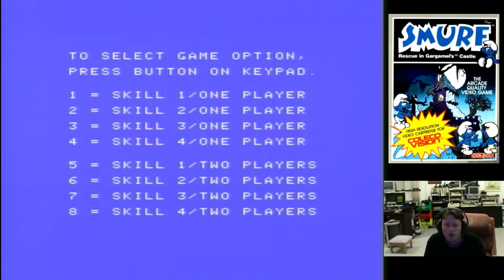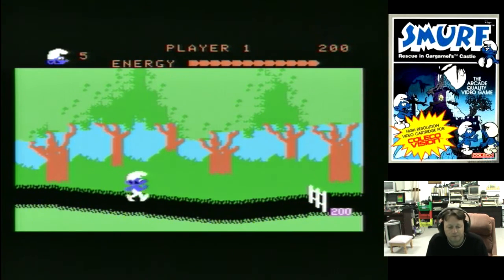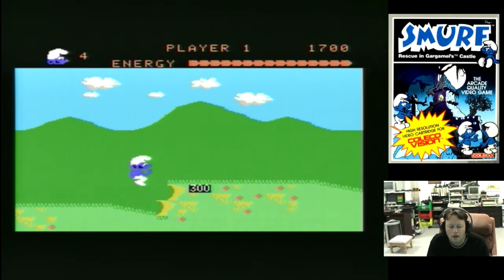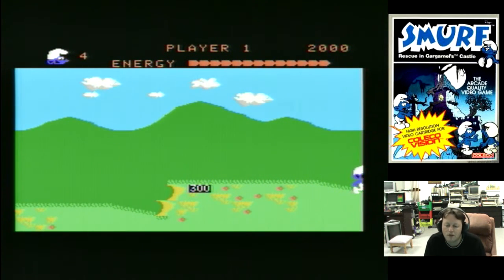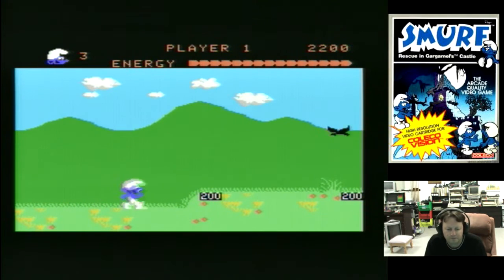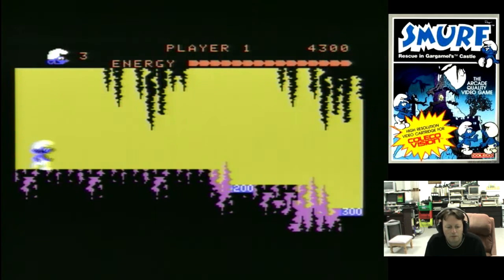Here we go with Smurf Rescue. I'm not going to do level one because this game is strange enough as it is — I'm not making it too easy. It's an interesting little kids game. One really annoying thing: you have to press up to jump, so no buttons. And you have to judge the silly jumps almost exactly.